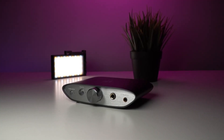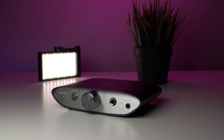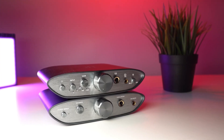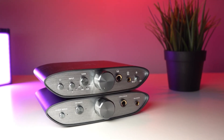After thorough research and testing of the five best headphone amplifiers available in the market, my pick for the best headphone amplifier is the iFi Zen Can. The iFi Zen Can offers a wide range of features, including different gain settings, bass and 3D sound enhancements, and compatibility with a variety of headphones.